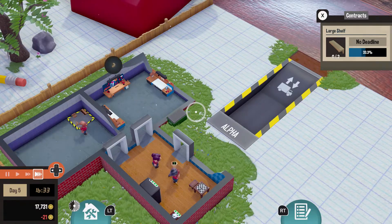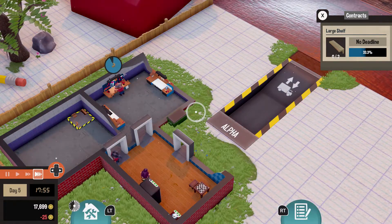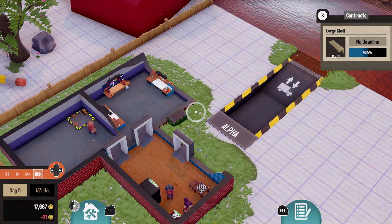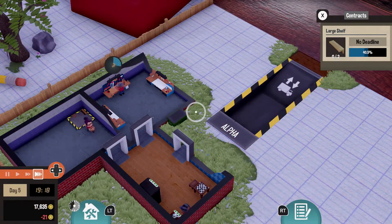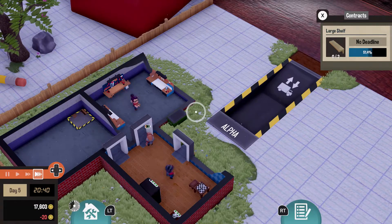While taking on these tasks you have to make sure that your workers are healthy and not tired, and you build structures in your workshop to satisfy their needs. All this is your typical management building simulation style game mechanics.